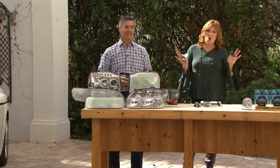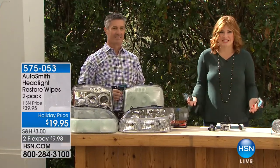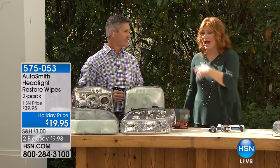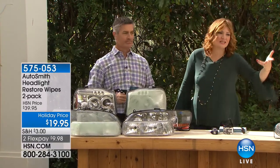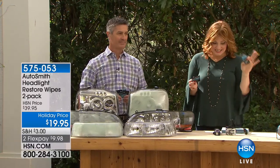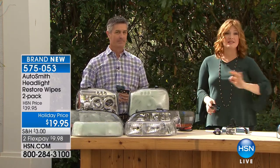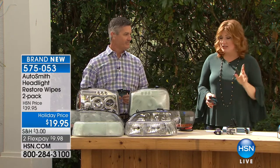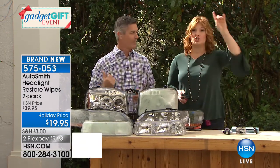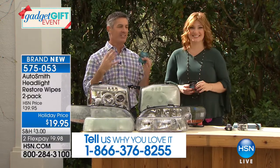How many of us have old, foggy, discolored, oxidized headlights — and what do you do? Do you have to buy a whole new car? Go to a mechanic? It's not that expensive or complicated. For $19.95, we have the Restore Wipes — brand new today, their only scheduled airing. These are actually pulled from a real car, and Peter is going to show us how to make them look showroom quality, live.